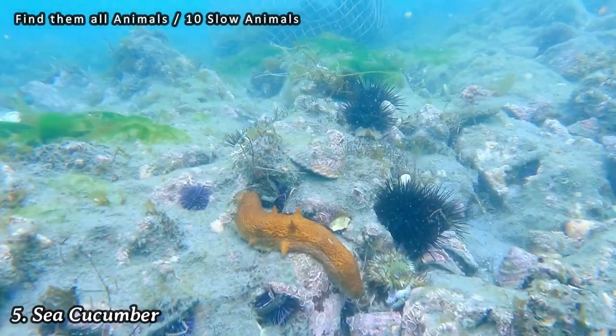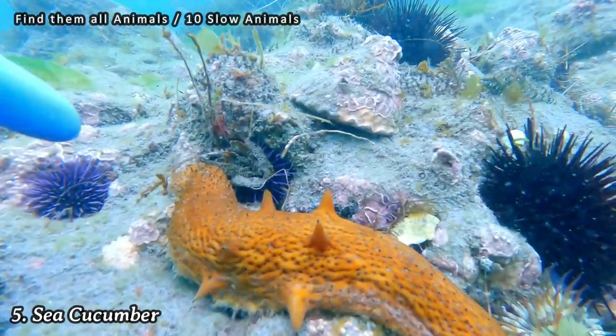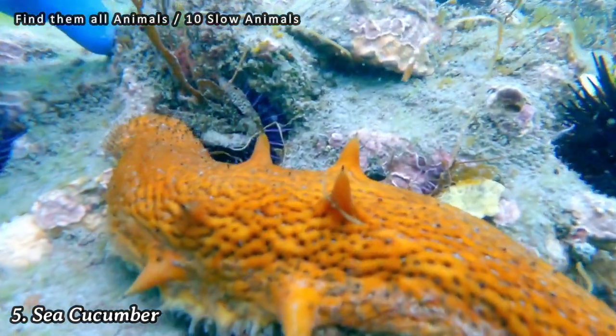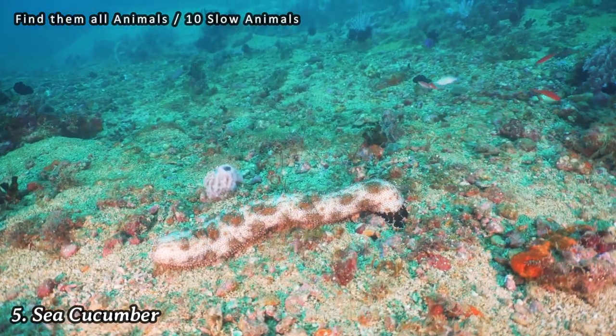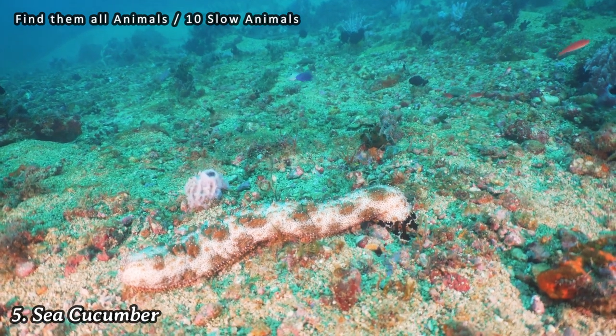Number 5: Sea Cucumber. Sea cucumbers are marine invertebrates that move very slowly along the ocean floor. They use their tube-like bodies and tiny feet to propel themselves, but their movements are barely perceptible.